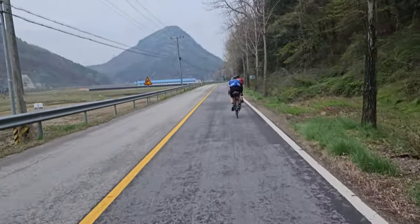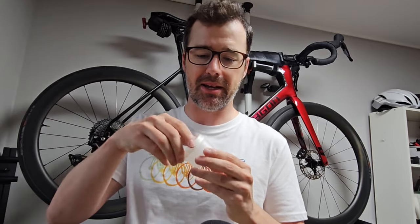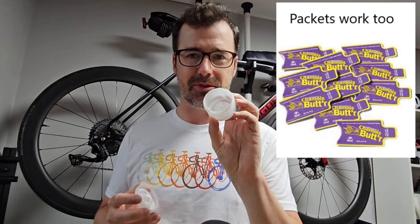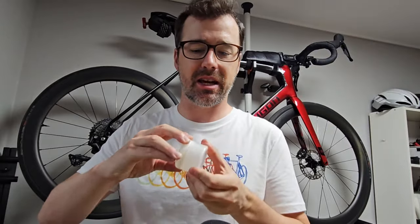Just like with sunscreen, you're going to want to carry some extra, but the regular size bottles are not suitable for carrying on the bike. So instead a small tub like this allows easy access to the cream and also doesn't take up too much space or weigh too much to carry on the bike.